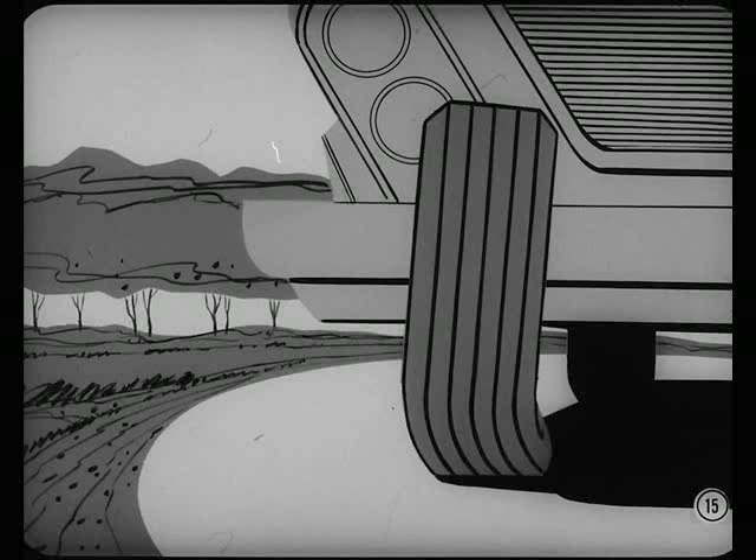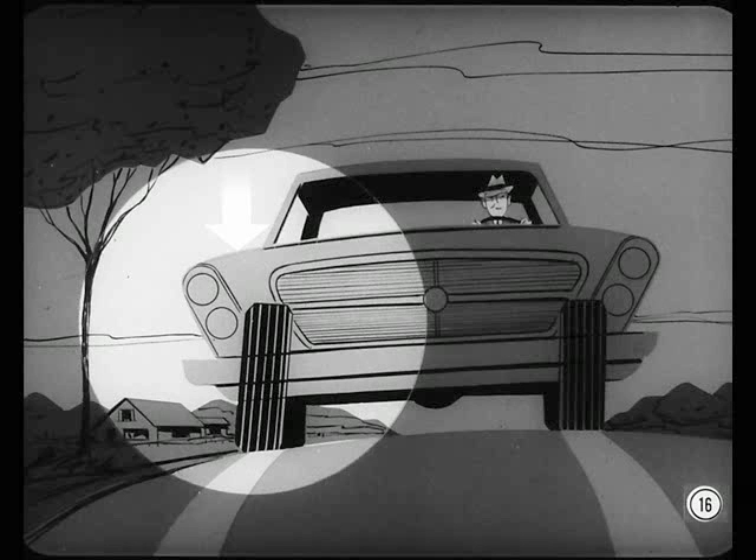In jounce, the tire is tilted so that it bites in and braces the tread against side-slipping toward the outside of the turn. Camber change at the outside wheel is important on crowned roads, too. Well, Chuck, on a crowned road, there's more weight on the low wheel. It goes into jounce and leans uphill. And because it leans uphill, it tries to roll in that direction. This helps offset the tendency of the car to drift toward the side of the road.